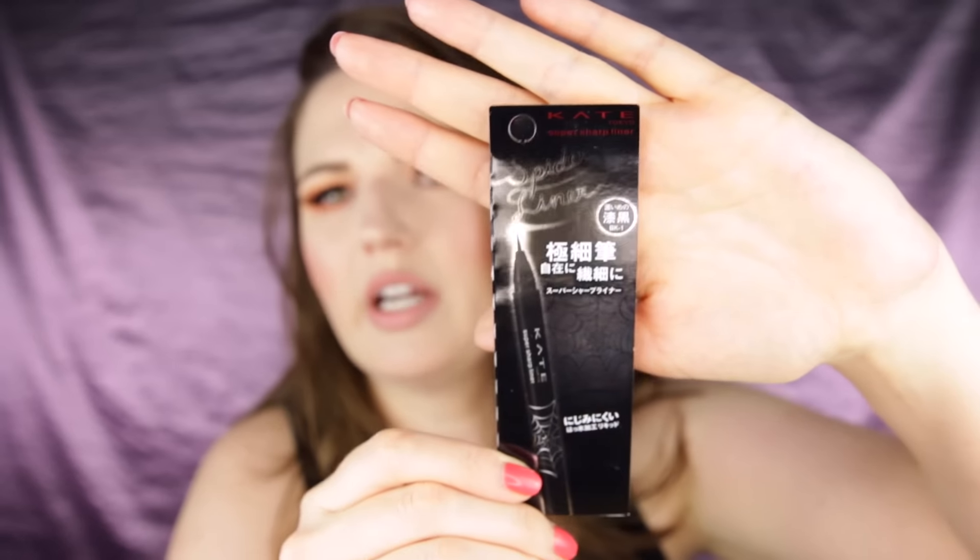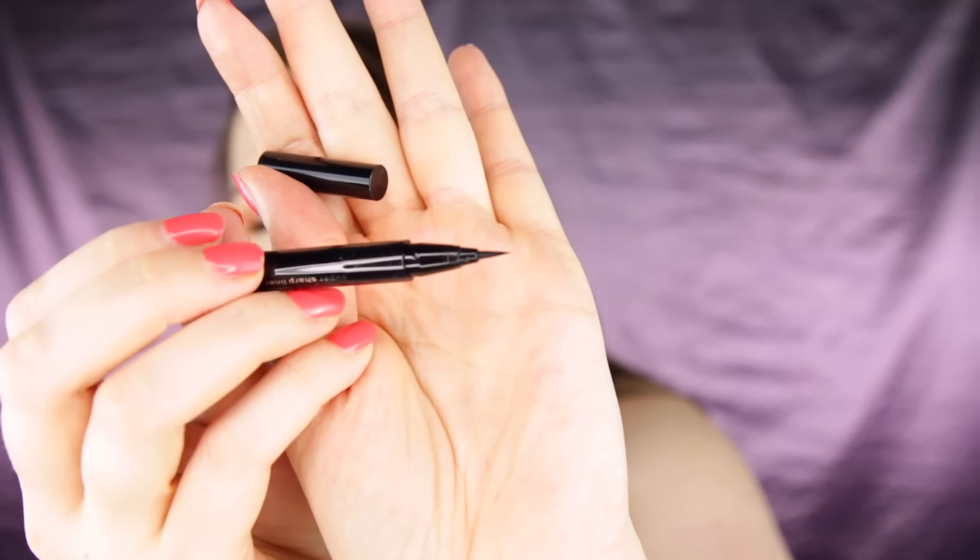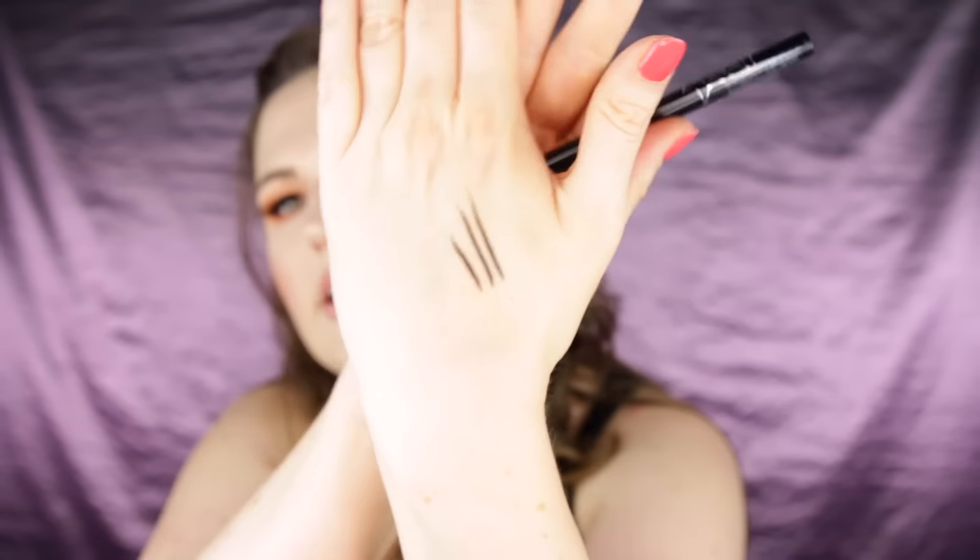I also got the Spider Liner by Kate. Kate is a really popular brand — it's a liquid eyeliner with a super sharp tip. They're really big on liquid liner and getting that perfect wing. I hate felt-tip liners, so I love that this one has a proper brush. The liner looked easy to control, so I'm excited to try it.